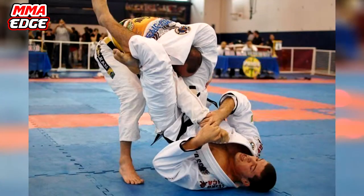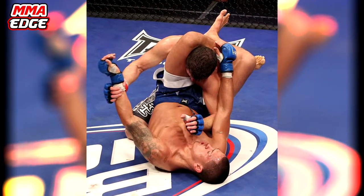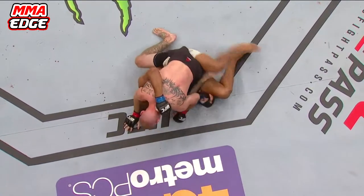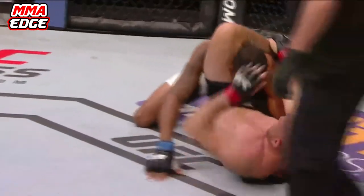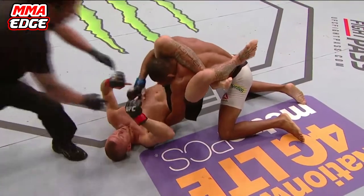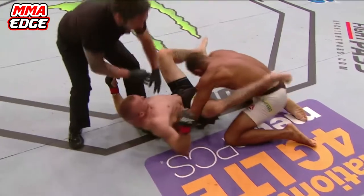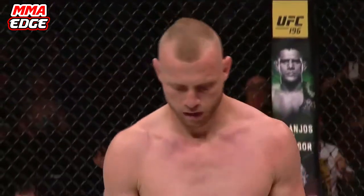However, the Triangle Choke is a lot more difficult to master than most Jiu-Jitsu submissions, especially if you don't have long and flexible legs. With that being said, it's still perfectly possible to execute the move regardless of your build, so long as you practice it often. A good example of the Triangle Choke being used in the UFC today is when Donald "Cowboy" Cerrone submitted Alex Oliveira. Cerrone was able to secure the chokehold beautifully, easily slipping from Oliveira's half-guard and switching to a mount before finishing the fight with a well-timed Triangle Choke.